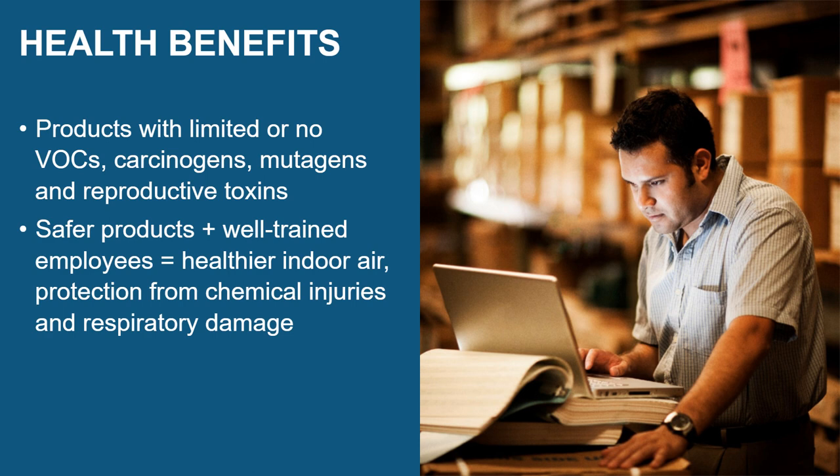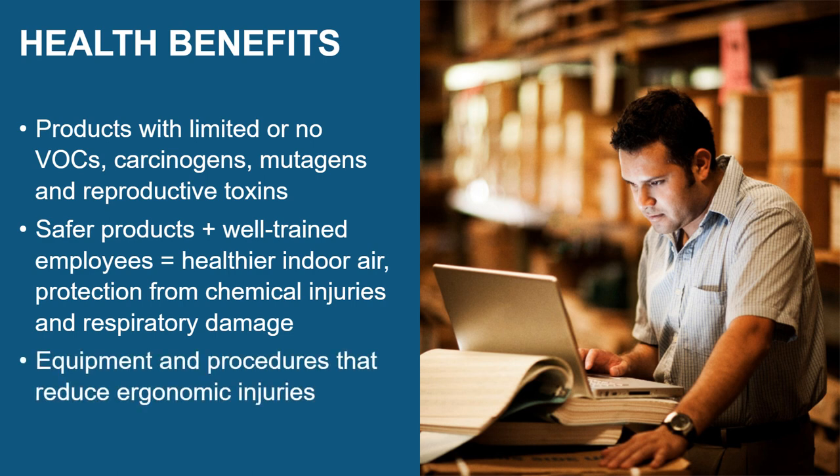This protects everybody who lives, learns, or works in the building, including cleaning employees. Finally, green cleaning uses equipment and procedures that reduce ergonomic injuries.